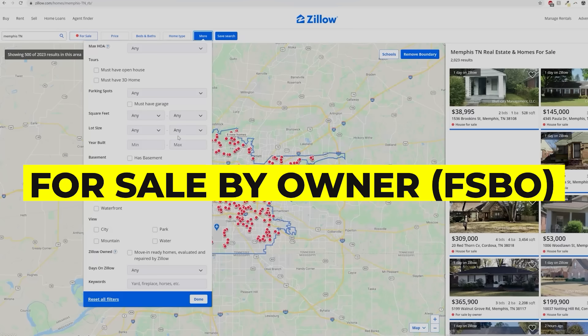Zillow doesn't just have on-market properties. A private seller can post a property for sale for free on Zillow too, called For Sale by Owner, or FSBO. But by and large, the majority of properties on Zillow are on-market homes listed for sale with real estate agents. So if Zillow is free, how do they make money? Well, one of Zillow's primary income sources is ad revenue from, guess who, real estate agents.